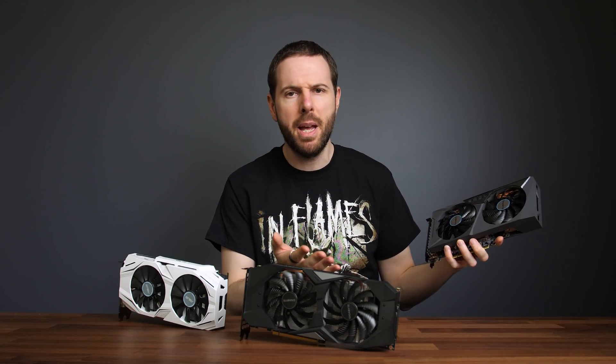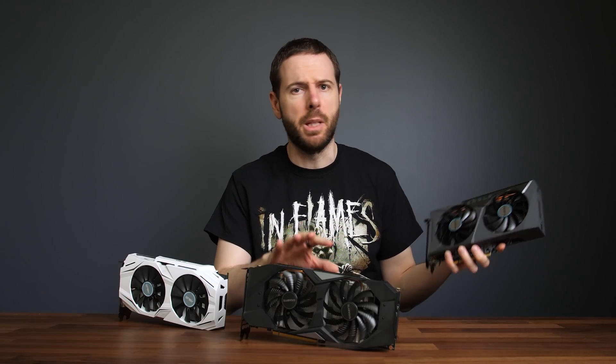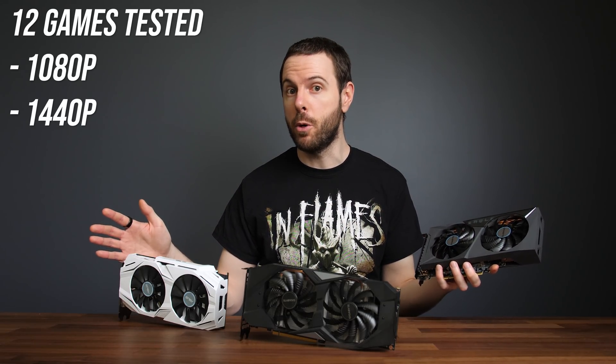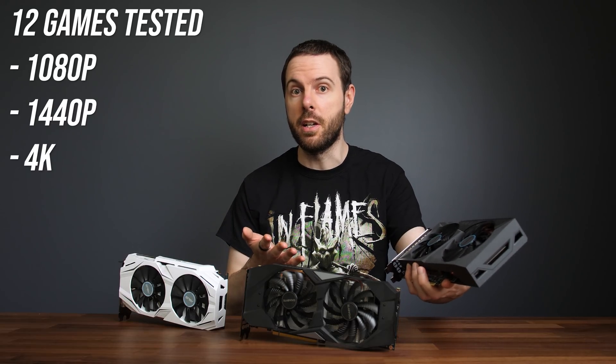Nvidia's new RTX 3060 graphics card is here, but how does it compare against the RTX 2060 from last generation? Or going back even further to the popular GTX 1060 — I've compared all three in 12 games at 1080p, 1440p and 4K resolutions to show you what the differences are.